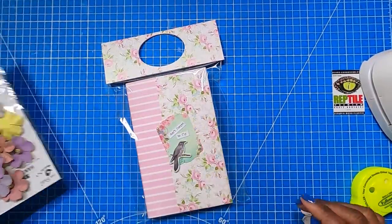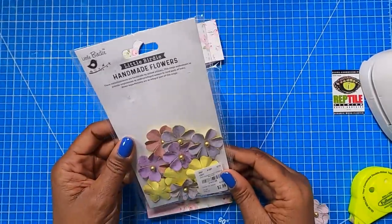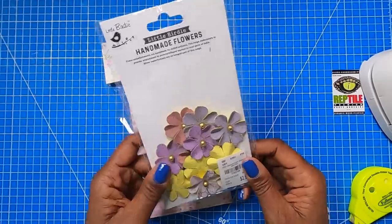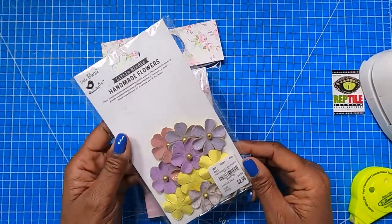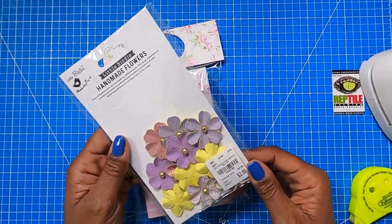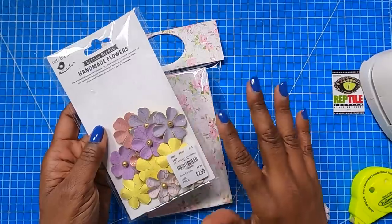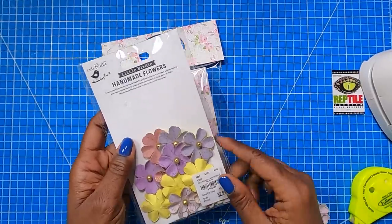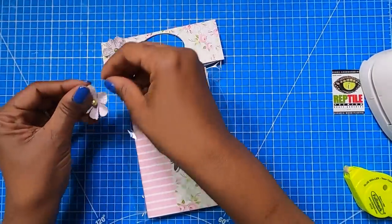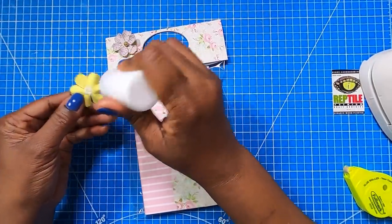So now I'm going to take some more of my paper flowers. These are paper flowers that I got from Tuesday Morning — they're from Little Birdie, they were $2.99, and these were bought over a year and a half ago. I know that Tuesday Morning has really fallen off on the craft supplies that they have. The last time I was in, which was about a month ago, I was so disappointed that I just turned around and left because they don't have much, and what they do have they've pretty much doubled the price. So I'm going to take these two flowers and put them right there at the top just to add a little cuteness to this.